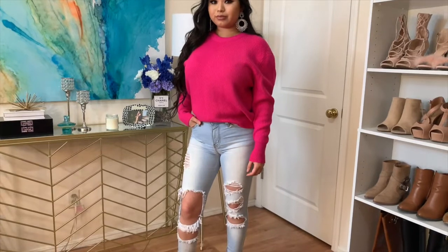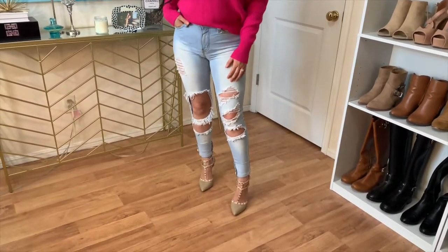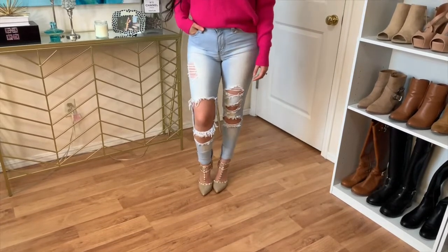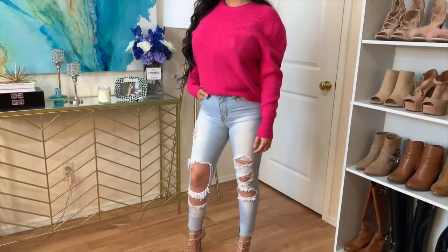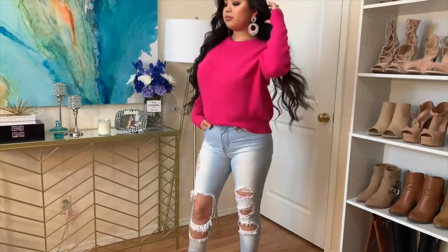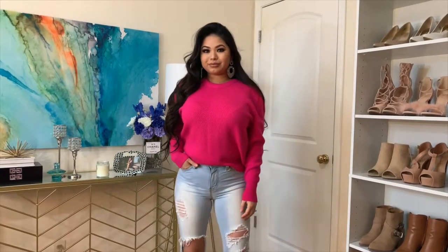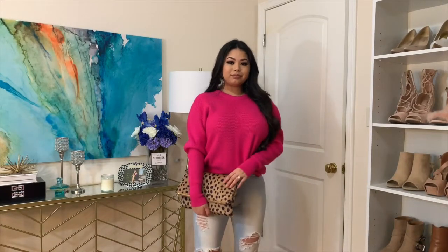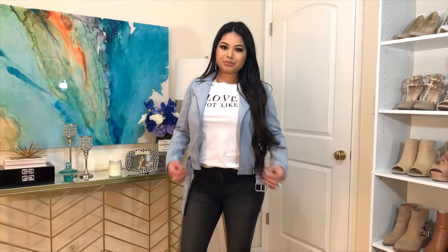For my first look, I paired these Fashion Nova jeans with this pretty fuchsia pink knitted sweater that I got from Nordstrom Rack, and for my heels I chose these nude studded stilettos. I wanted to play with colors and patterns, and I love how the leopard print clutch compliments my sweater.